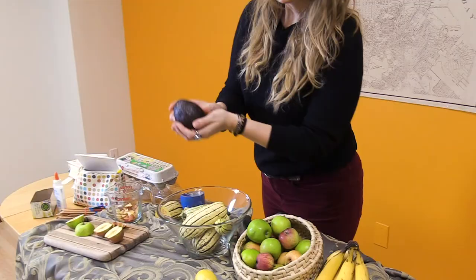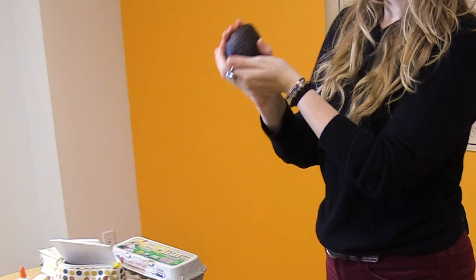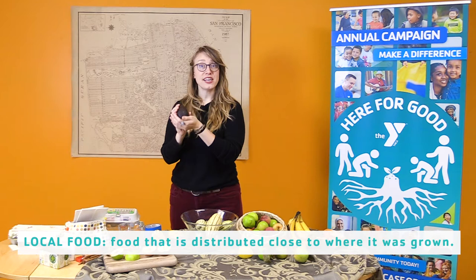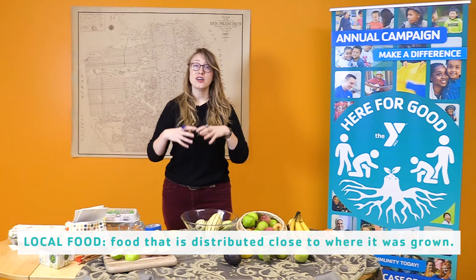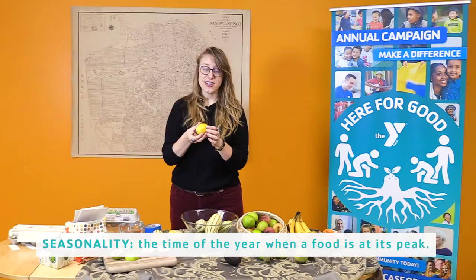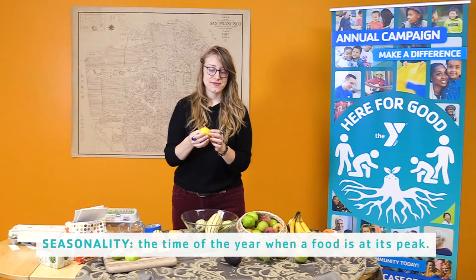I also have here an avocado — delicious. Avocado is something that also grows on a tree like this apple, and it's something that can grow locally and in season. This is the time of year when the avocado trees are ripening their fruits. I also have a lemon here, something else that's in season growing on a tree. I can get this locally here in the Bay Area.